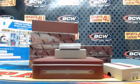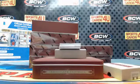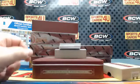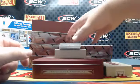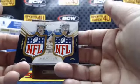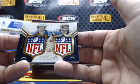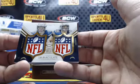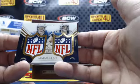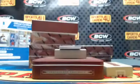We got some action here — big time action, and it's low numbered too. Dual NFL shields for the San Diego Chargers: Hunter Henry and Joey Bosa, numbered 1 of 1!